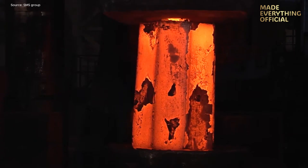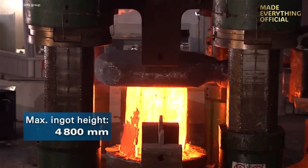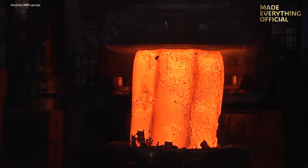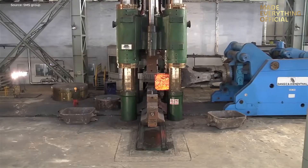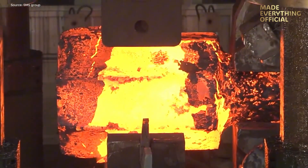Now the ingot is upset, then stretch-forged again to refine its internal structure. These repeated cycles create a homogeneous microstructure that guarantees strength from surface to core. Through multiple passes the workpiece evolves — first a square, then an octagon — ensuring ideal geometry and grain flow for later machining.